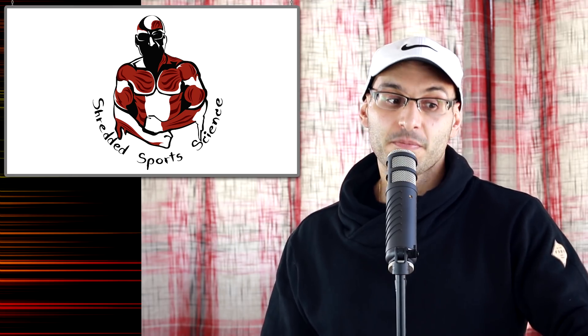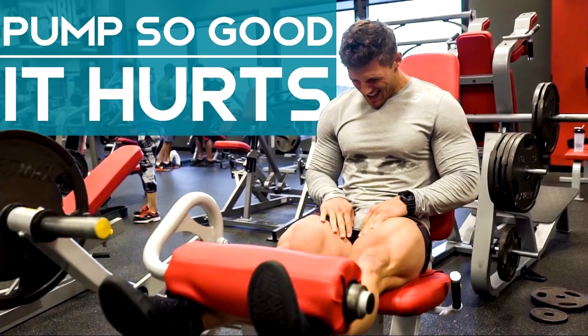You absolutely do not have to use BFR training to grow muscle. However, for some people it is a useful tool. It's also important to relate BFR training to the limbs of the body — it is applicable to your arms and your legs and training isolated movements. It is not applicable to compound movements, as it would be almost impossible to restrict blood flow in major compound movements when so many muscles and joints are active. This is why you'll see it used with the bicep curl, leg extension, and other isolated single-joint movements.